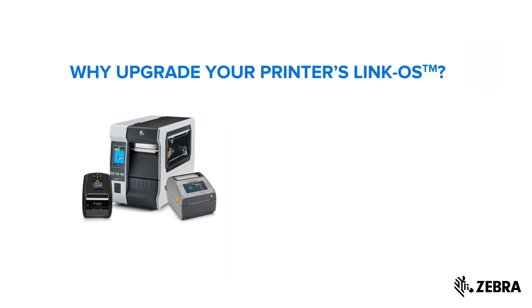Future-proof your investments and keep them running smoothly at all times. Your Zebra printers are driven by LinkOS, a powerful operating system, enabling enhanced capabilities through ZebraDNA's suite of software tools. Whether you are using our industrial, desktop, or mobile printers, LinkOS ensures a seamless experience for every user.